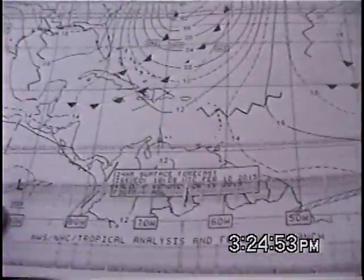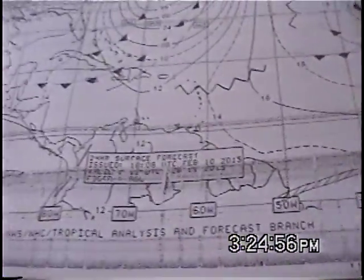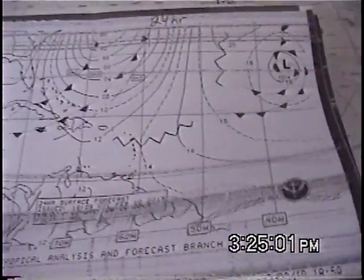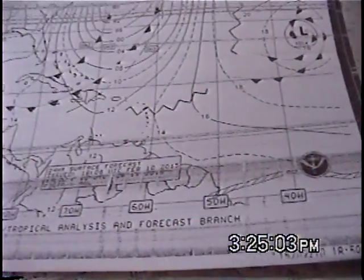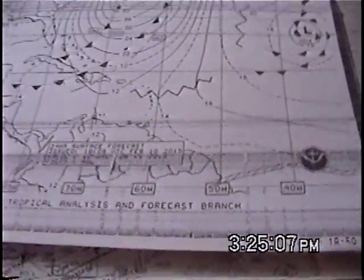I'm going to show you specifically here — you notice these dark lines going through. That's when I was actually transmitting on the single sideband while I was receiving this weather chart, transmitting to WLO and then talking to WLO. Notice there's a couple of minutes that pass through here, and then on another chart later on you'll see some lines on that one as well.